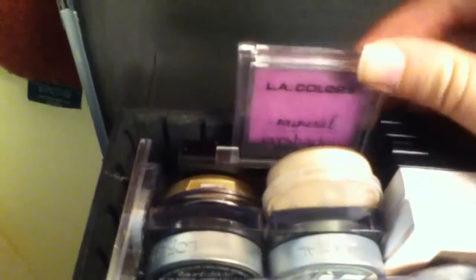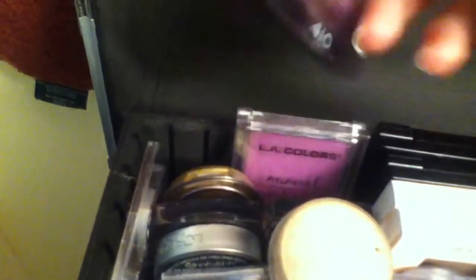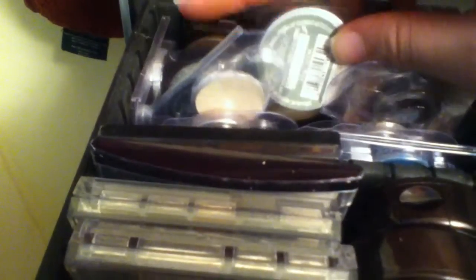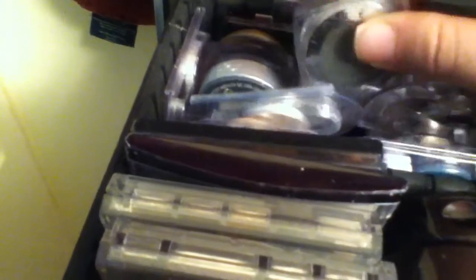Over here I've got my single shadows. I've got an LA Colors Memorial Shadow in Purple, a Rimmel Shadow in Plum Romance. This was a L'Oreal Infallible Shadow — I had to dig into it because it broke — this one's in Golden Sage. It's really, really pretty. And then this one's in Internal Black, which is a sparkly black color.